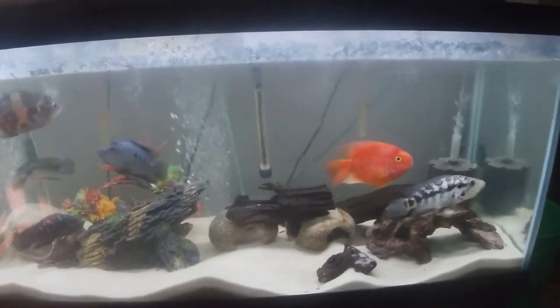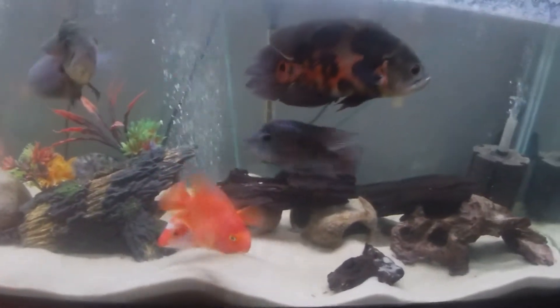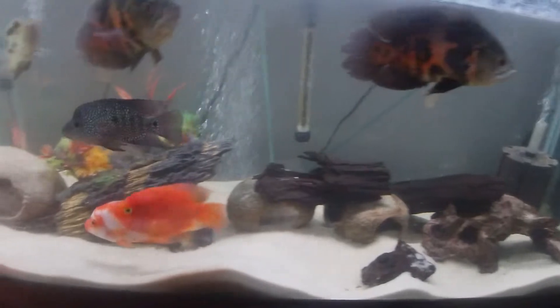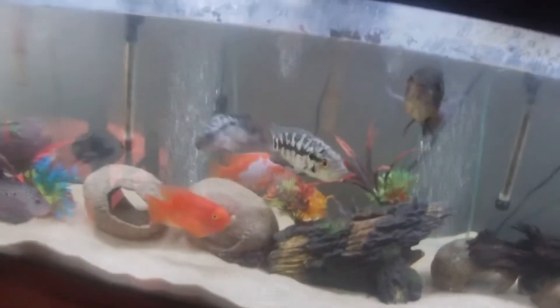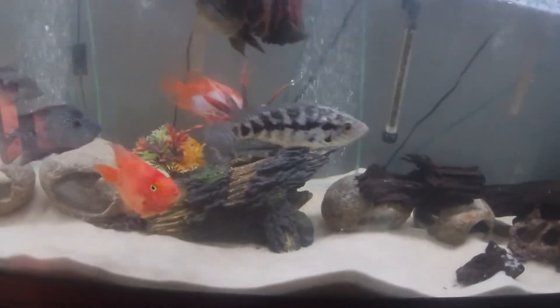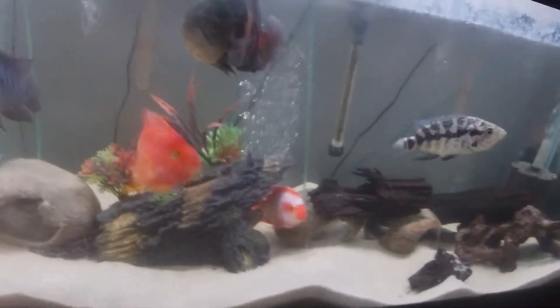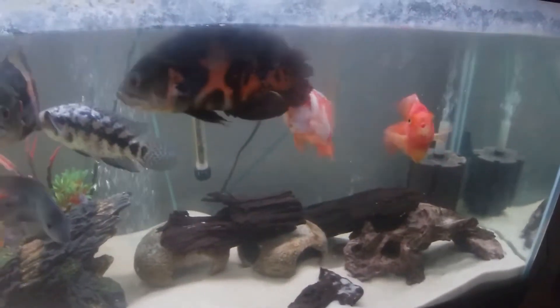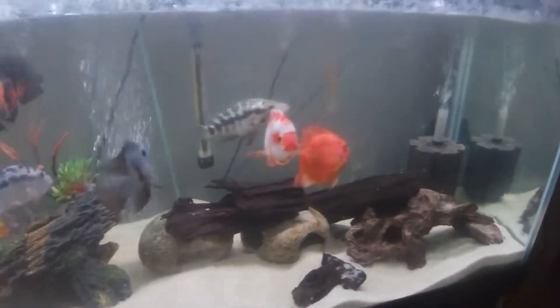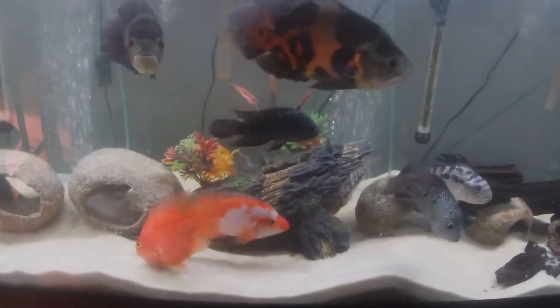I don't know if I've actually shown the blood parrot in this tank in a video before, but you all have seen the blood parrot if you've been watching my channel. It was in one of my other tanks. I felt like the 60 gallon it was in was getting a little too small for it, so I decided to put it in this tank, and so far he has been doing really good in here.